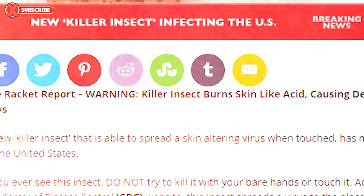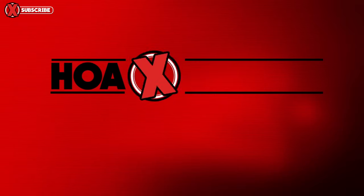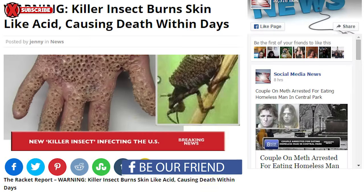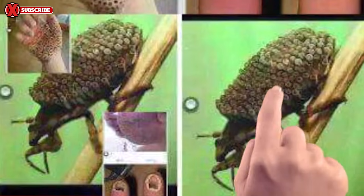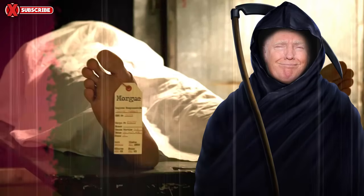Today, we're investigating this disease that is destroying this woman's hand and is taking lives. If you see this bug, run. Run as fast as you can.